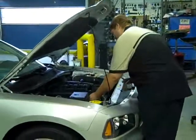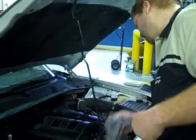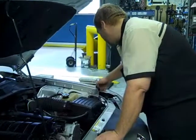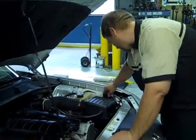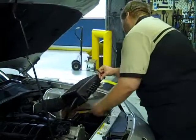Pressure — good. Engine oil level — good. Power steering fluid — good. Engine oil level — good.